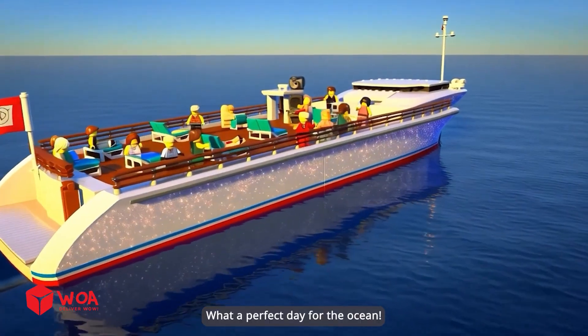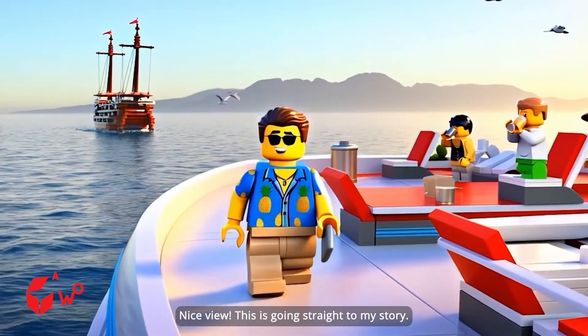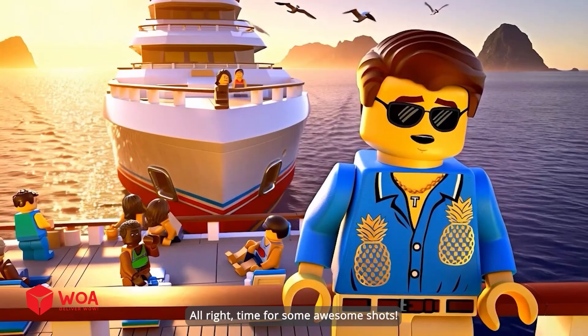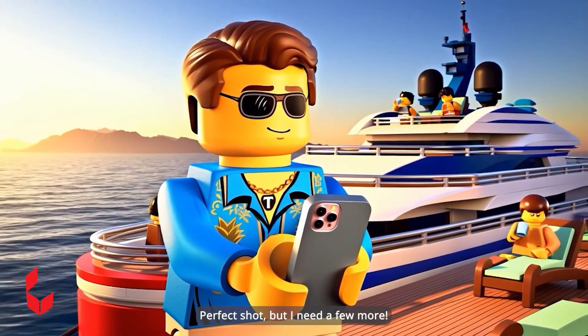What a perfect day for the ocean! Look at that water! It's like glass! Nice view! This is going straight to my story! Alright, time for some awesome shots! Perfect shot, but I need a few more!